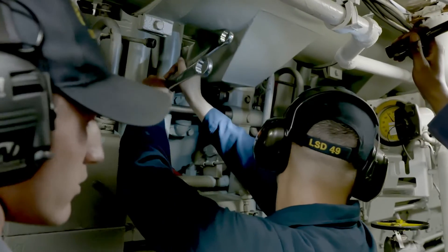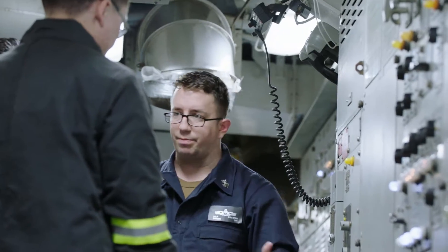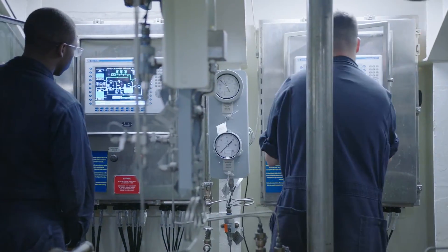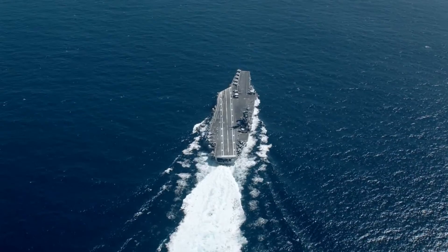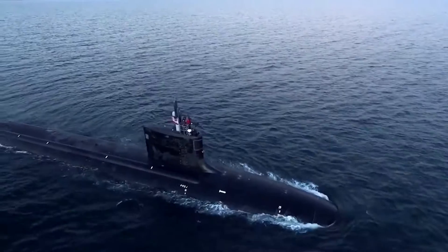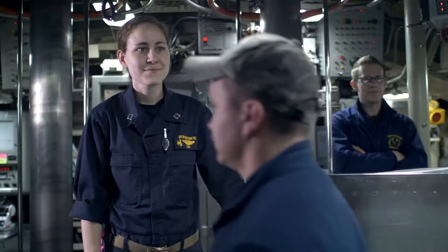We oversee machinist mates, electricians, electrical technicians. There are 35 total officers just within reactor department on an aircraft carrier, compared to less than a dozen total officers for the whole submarine.